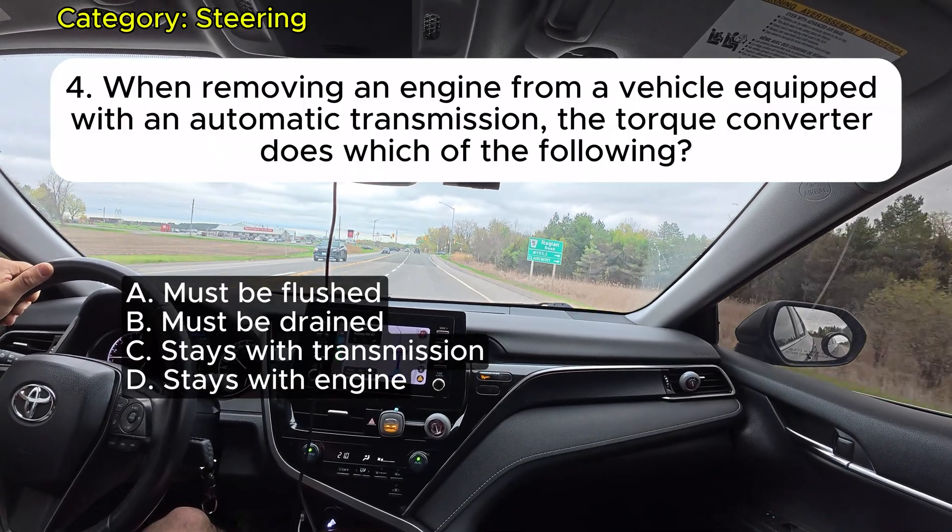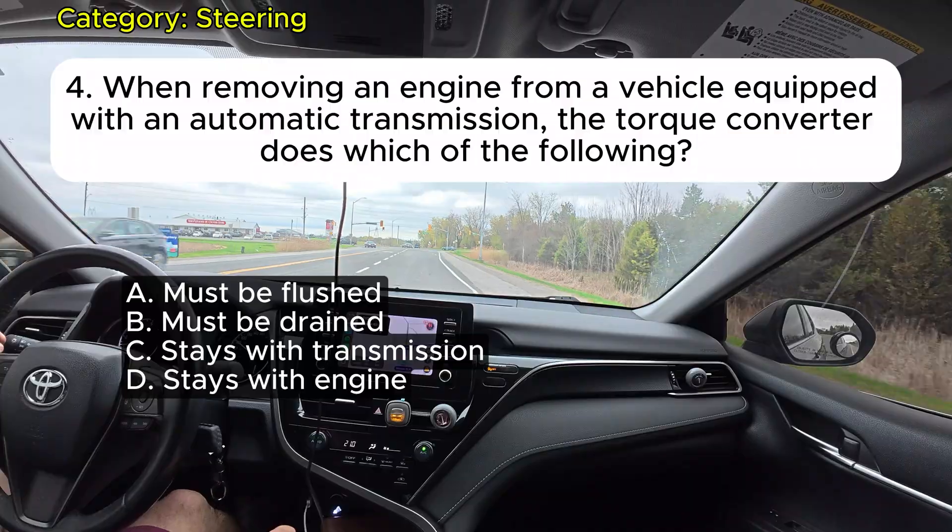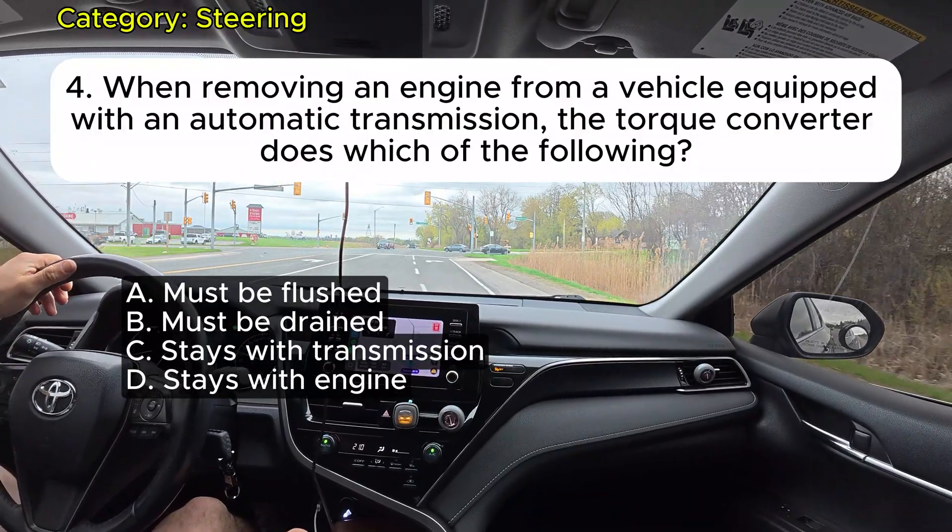Question 4: When removing an engine from a vehicle equipped with an automatic transmission, the torque converter does which of the following?